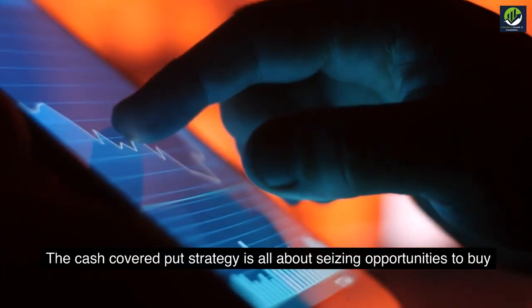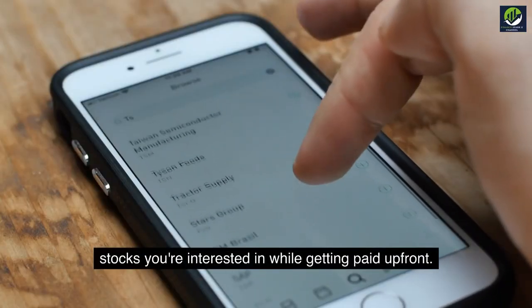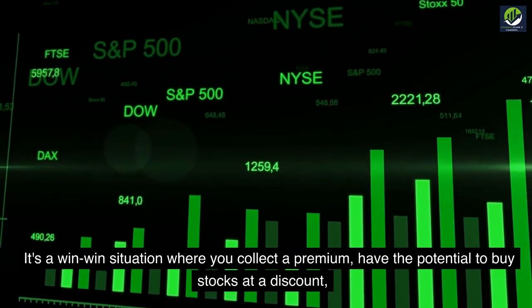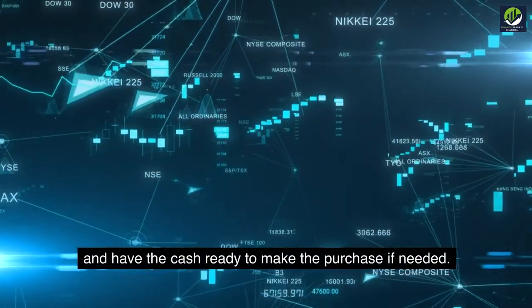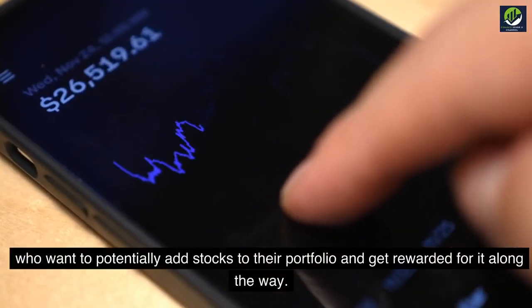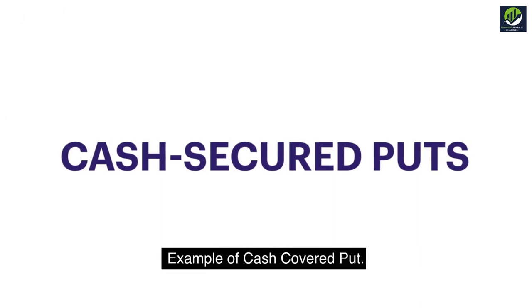The cash-covered put strategy is all about seizing opportunities to buy stocks you're interested in while getting paid upfront. It's a win-win situation where you collect a premium, have the potential to buy stocks at a discount, and have the cash ready to make the purchase if needed. It's an attractive strategy for investors who want to potentially add stocks to their portfolio and get rewarded for it along the way.